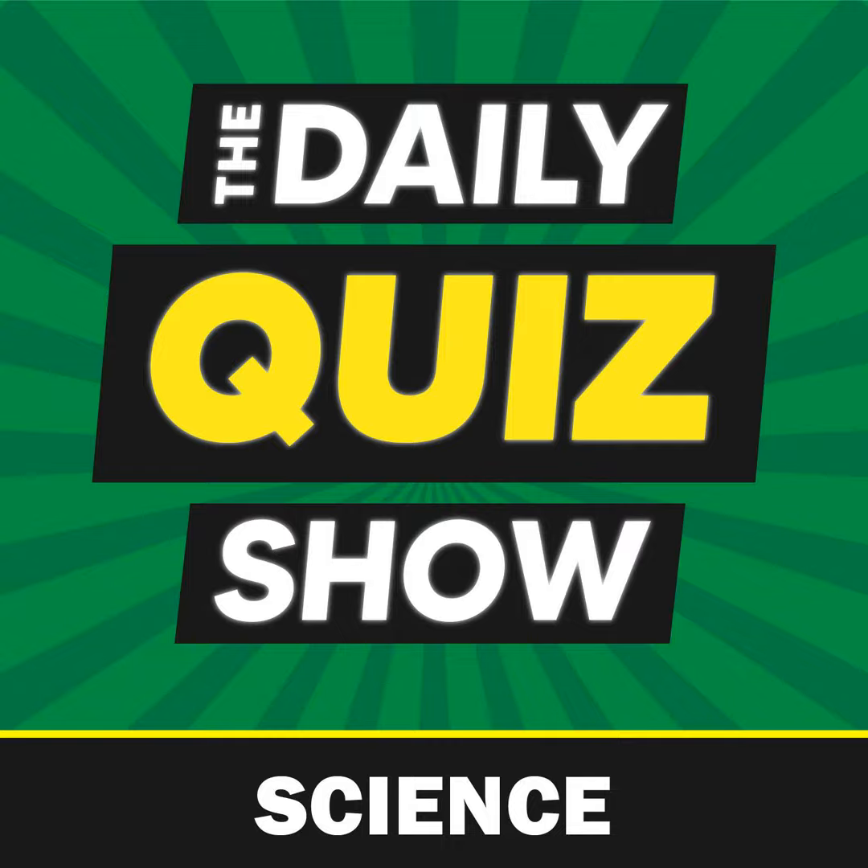The answer is C, Zacharias Jansen. Zacharias Jansen, a Dutch spectacle maker, is credited with inventing the first compound microscope around 1590. Legend has it that he stumbled upon this groundbreaking invention while experimenting with lenses in his father's workshop, forever changing our ability to explore the microscopic world.